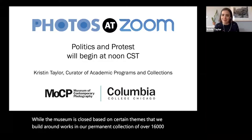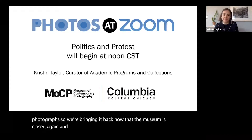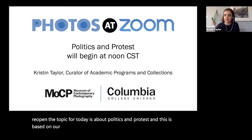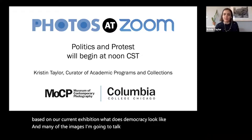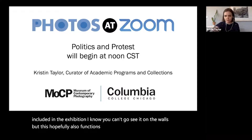We're bringing it back now that the museum's closed again, and we'll hopefully do this regularly until we can reopen. The topic for today is about politics and protest, based on our current exhibition, What Does Democracy Look Like? Many of the images I'm going to talk about today are included in the exhibition — this can also function a little bit as an exhibition tour.